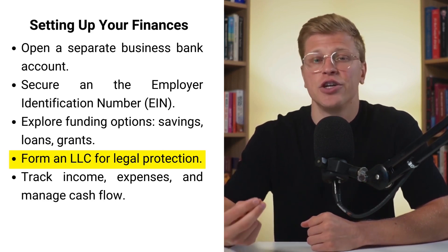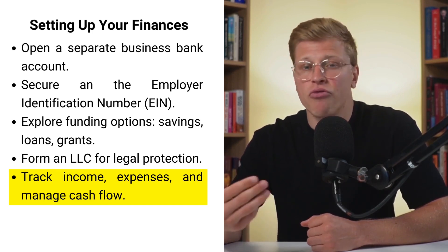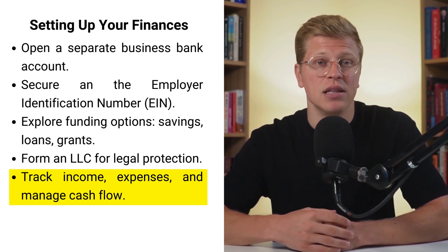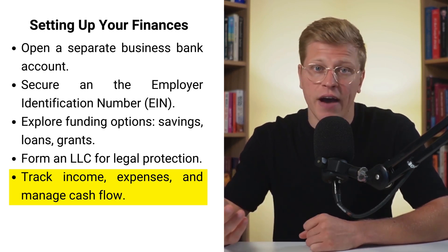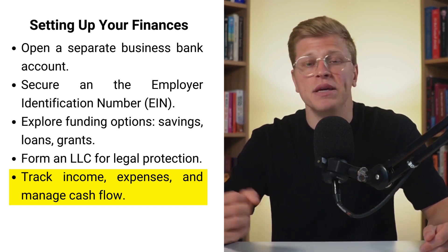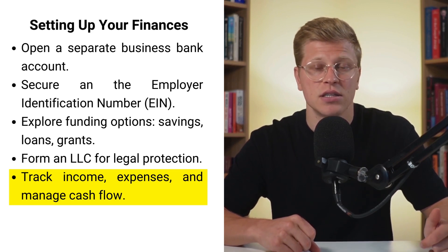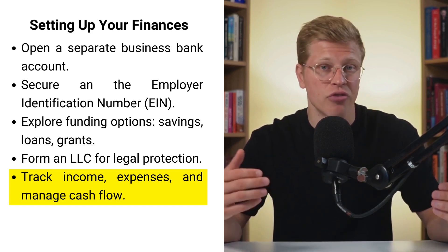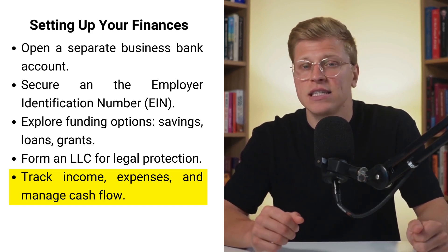Good financial planning includes tracking your income and expenses, managing cash flow, and regularly reviewing your financial performance to make necessary adjustments. Consider forming a limited liability company, an LLC, to protect your personal assets from business liabilities. Your personal finances and possessions are shielded from any potential business debts or legal actions, providing peace of mind. An LLC is relatively simple to set up and adds credibility to your business, making it more attractive to clients and investors.